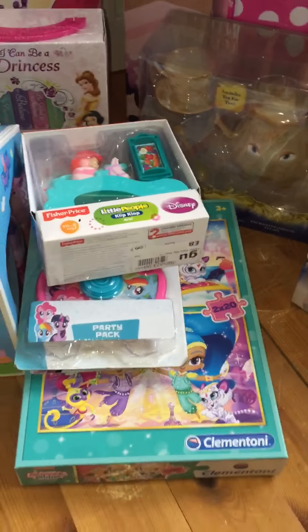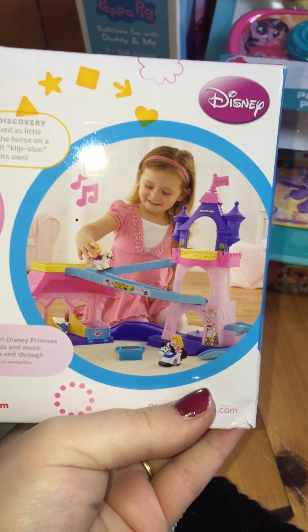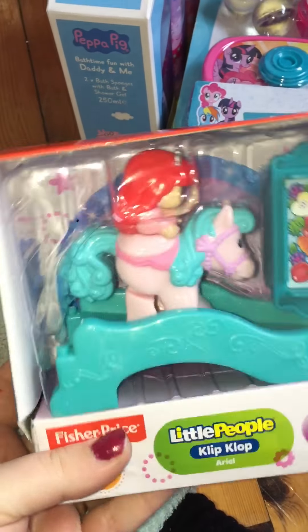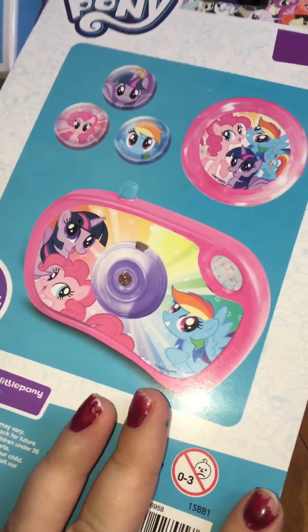Now on to my three year old girls. I'll start with the smallest things. We got her this little People aerial clip-pop. We were planning on getting her that castle but decided to get her something else, which you'll see in a minute. I got this for $2.50 online. Like her sister, we got her the Little Pony party pack, and we got this from Deals, which was like Poundland, and it was $1.50.